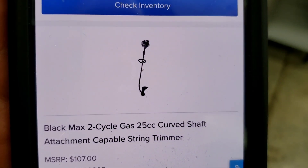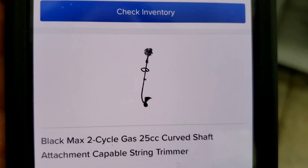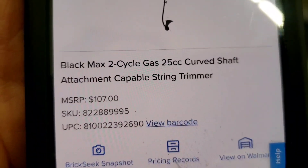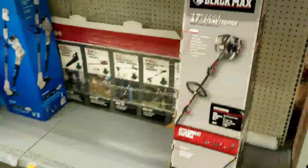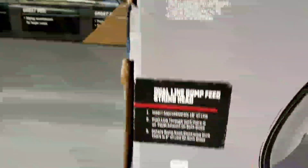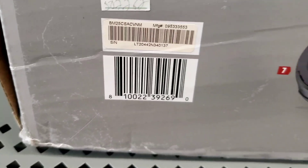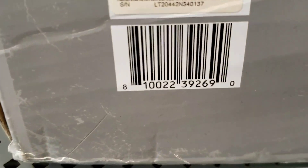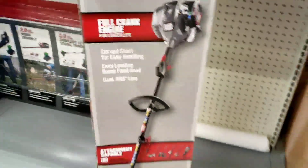BrickSeek. BrickSeek is something — I find probably 50% of the clearance items that I find through BrickSeek. Let's not forget about it. You see the SKU number, the UPC — 81002239. This is definitely it. So this is telling me right now that this item is on clearance.